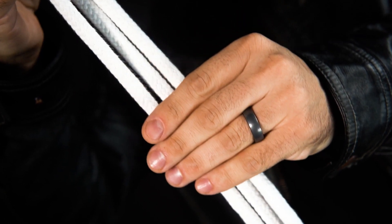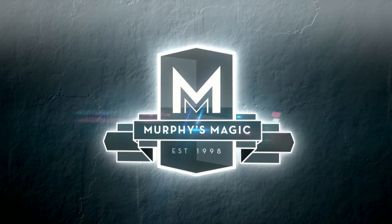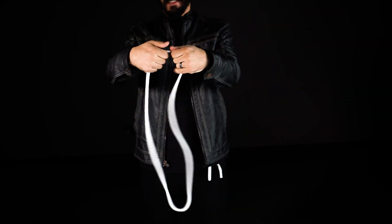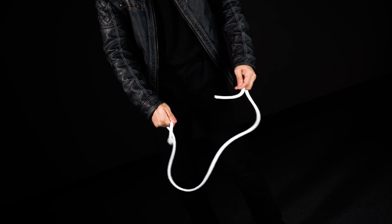Over the years, magicians have searched for the perfect rope. Murphy's Magic is proud to present the highest quality magician's rope on the market today. This brilliant ultra-white rope has the perfect thickness to perform all of your favorite routines.